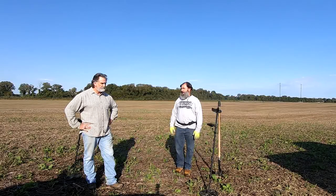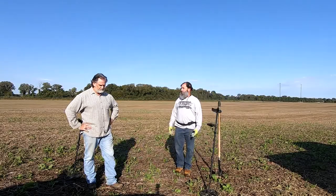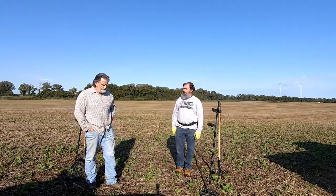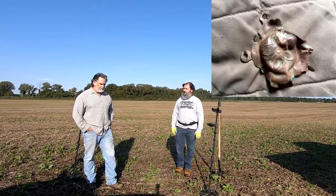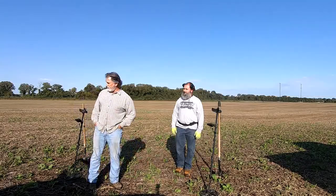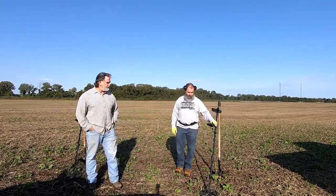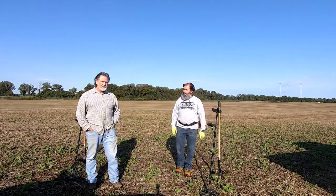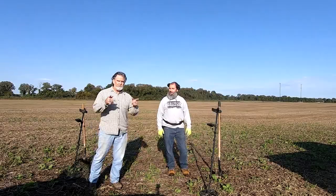I'm excited about some of the stuff we'll find — maybe coins — but you're also going to find a lot of historical stuff, like the one you found the other day, Gary. That's really cool, we'll have to post a picture of that. We're going to start digging around and see what we can find on what used to be some old home sites. It's gonna be fun, stay tuned.